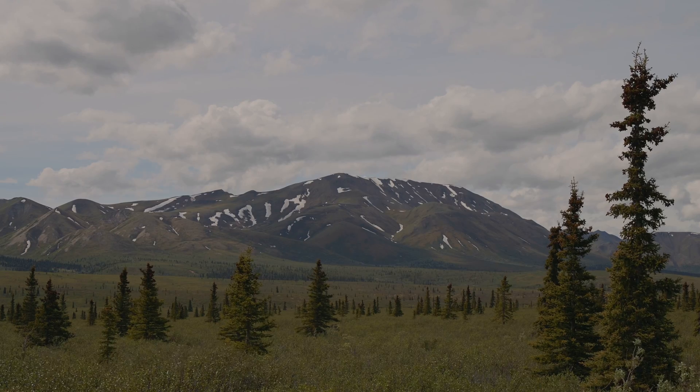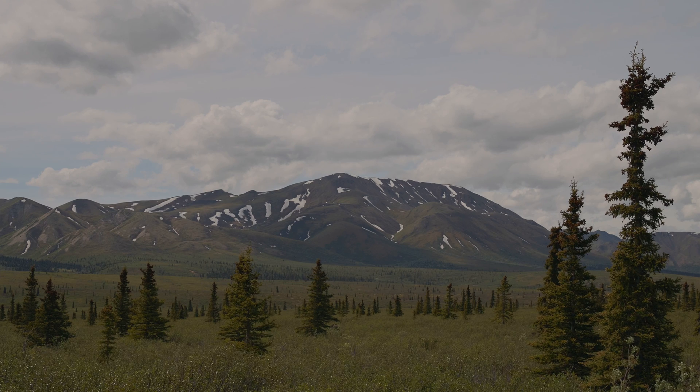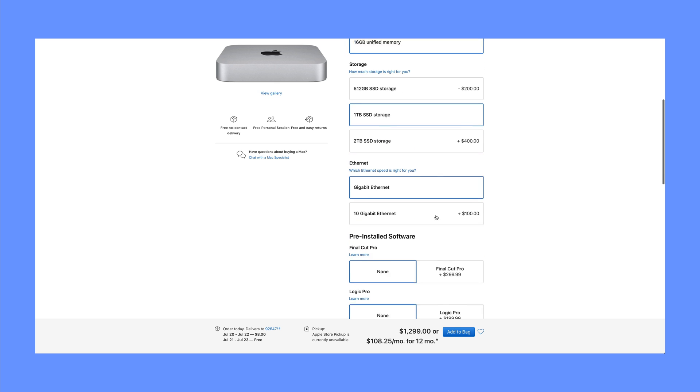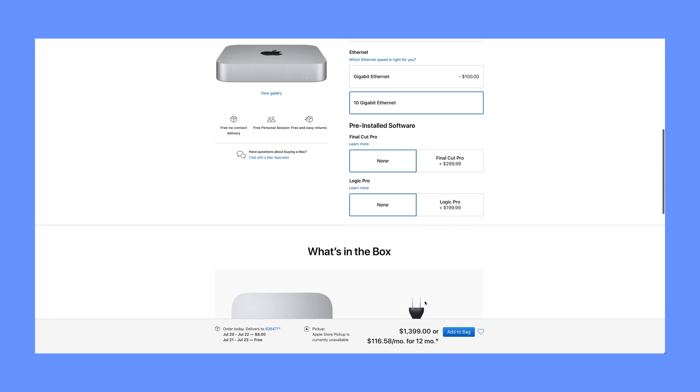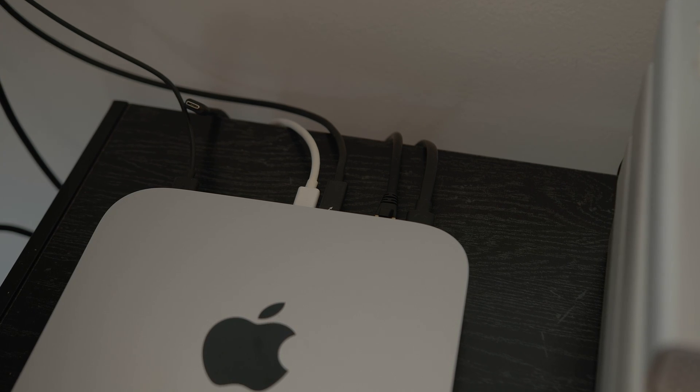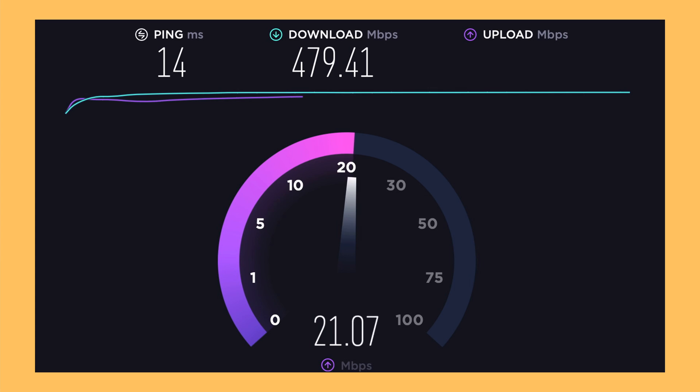A few weeks ago I finally pulled the trigger on it and I've had some time to run some projects through it. I'm not going to go deep into specs, but I got it fully spec'd out: 16 gigabytes of RAM — I wouldn't go less than that — and the one terabyte SSD. I also got the 10 gigabit Ethernet port because both at home and at Sam's studio we run everything through Ethernet, and it's lightning fast.